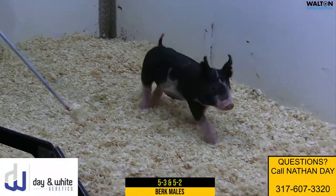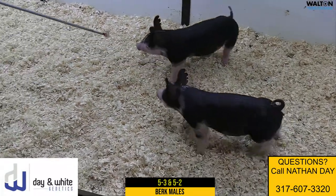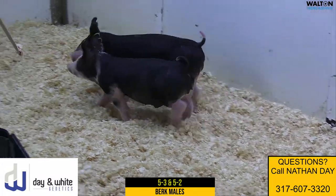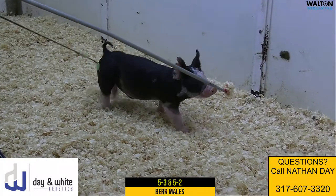I think this 5-2 pig — I like this one's bone, I like his feature, I like his look. Just his general build and pattern is very, very good for the breed. Regardless of breed, I think it's good. Doesn't matter what color that one is — I think that's an awfully, awfully nice Berkshire male.